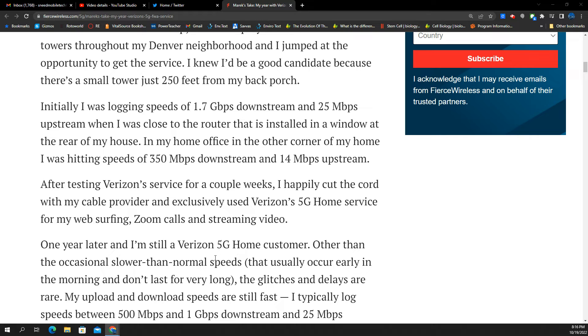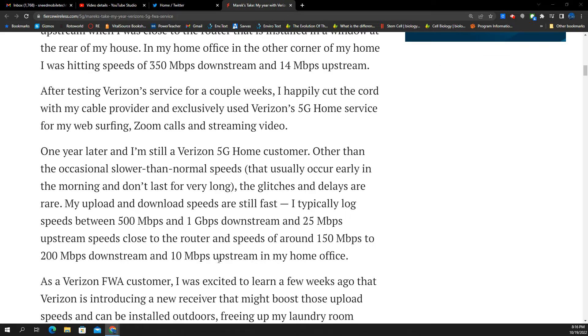She ended up cutting her old provider off and going full time with the Verizon 5G home internet. Even after the year, she only has an occasional slowdown — slower than normal — that happens in the morning and doesn't last long. Glitches and delays are rare. Upload and download speeds are still fast, typically logging between 500 megs and one gig on the downlink, 25 meg uplink, and around 150 to 200 downstream, 10 megabits upstream in the office. If she wasn't speed testing, she might not even notice the difference.